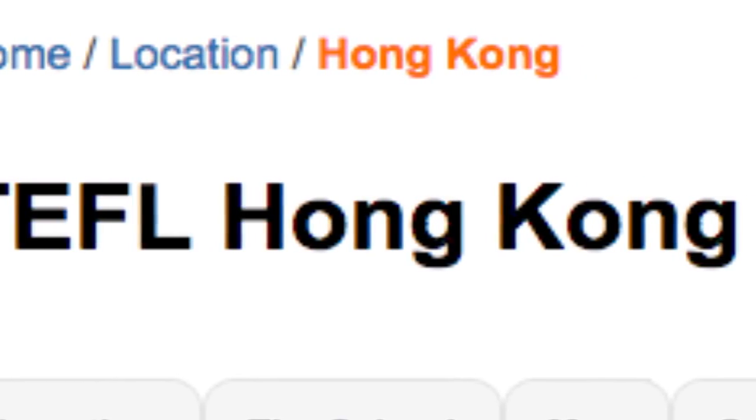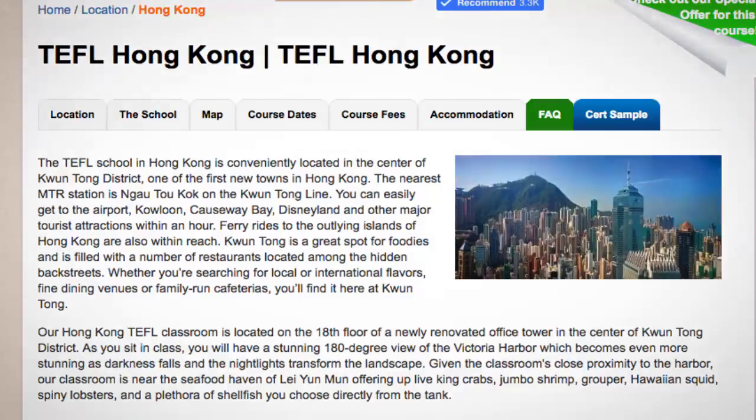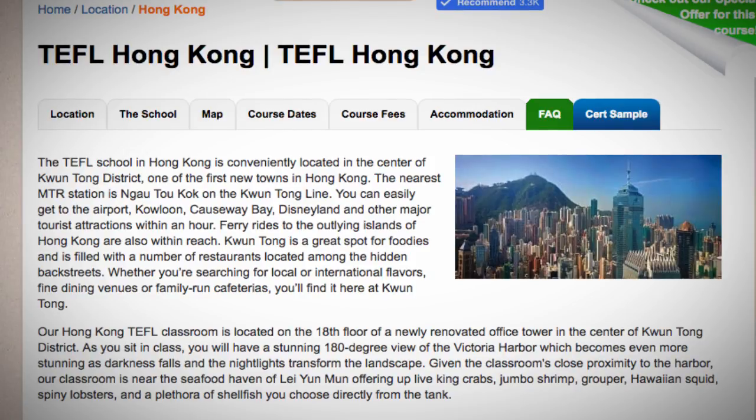TEFL Hong Kong. The TEFL School in Hong Kong is conveniently located in the center of Kwantong District, one of the first new towns in Hong Kong. The nearest MTR station is Ngau Tau Kok on the Kwantong Line.